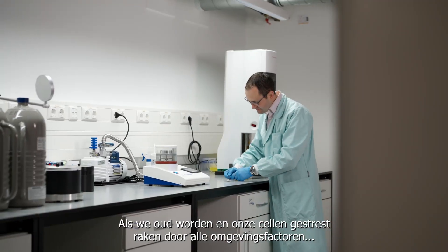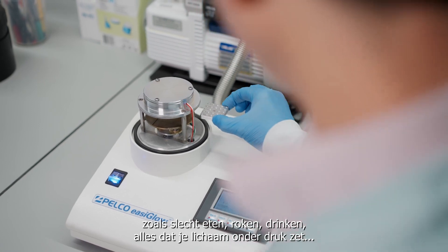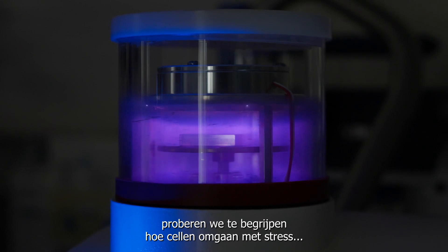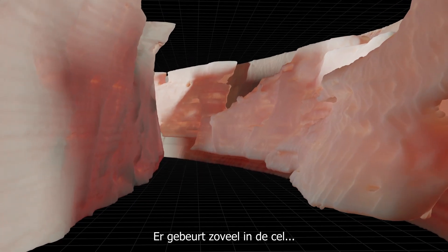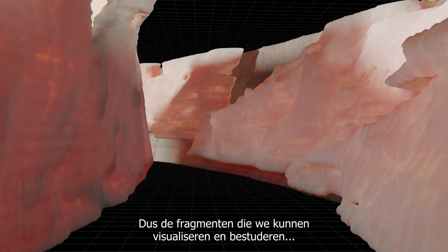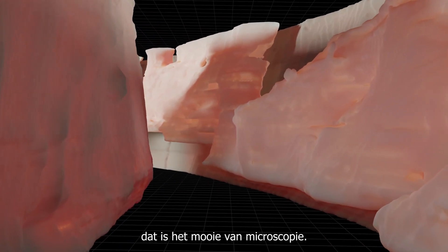When we get old and our cells get stressed from all the environmental factors — bad food, smoking, drinking, anything like that — that puts your body under stress. We try to understand how cells deal with stress to help them improve so that they don't become cancerous. There's so much going on in the cell and we have no idea what most of it actually looks like. The fragments we are able to visualize and study — that is the great thing about microscopy.